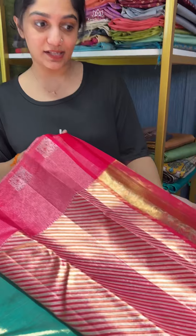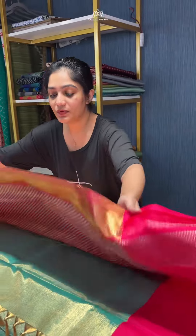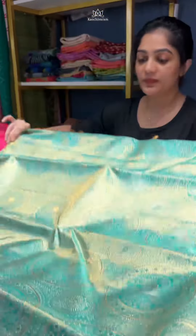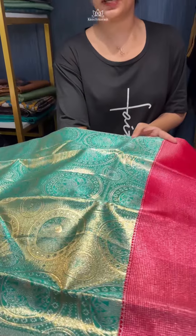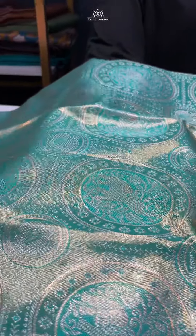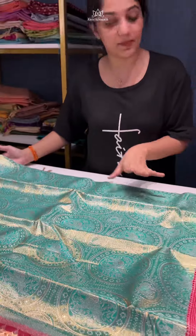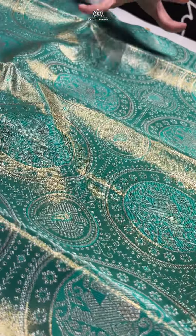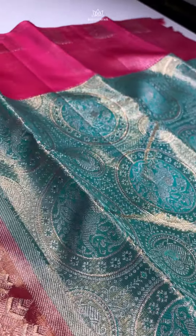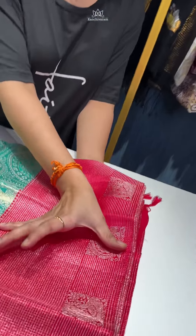The body features this beautiful peacock green and golden tissue mix, completely woven in golden and silver zari mix. It has some very pretty elephant butas woven all over the body, and the contrast color is a very pretty rani pink shade.